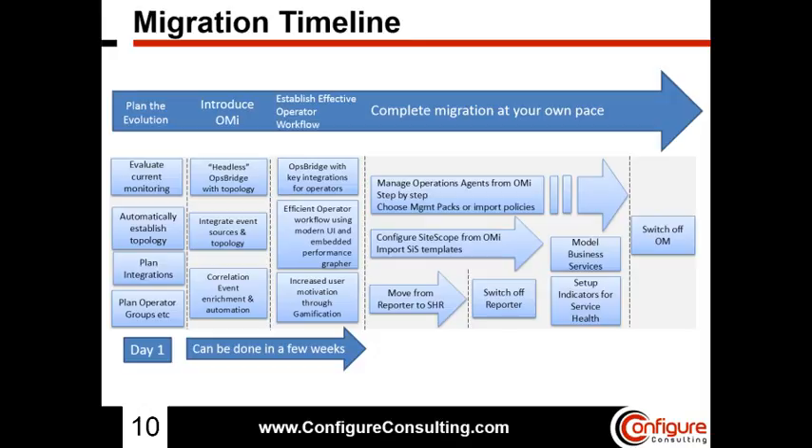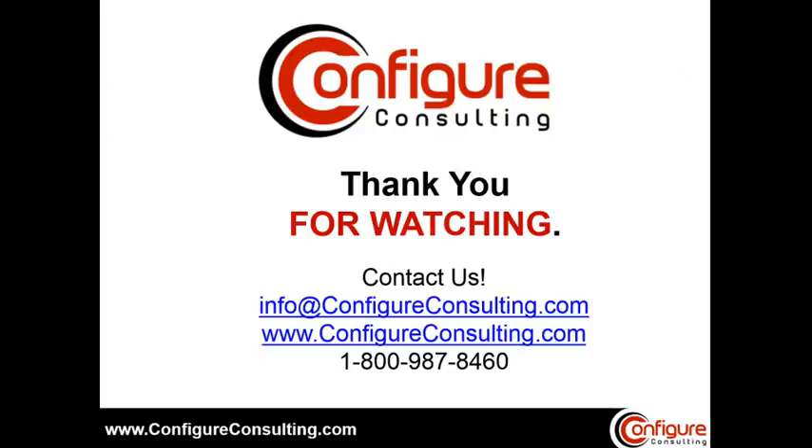Switching operations agent management from HPOM to OMI can be taken in a step-by-step manner, using the flexible management policy allowing OMI to act as a secondary manager until the operations agents have been fully migrated and OMI can be switched to the primary manager. For more information, visit www.ConfigureConsulting.com or email info@ConfigureConsulting.com. Thank you for watching.